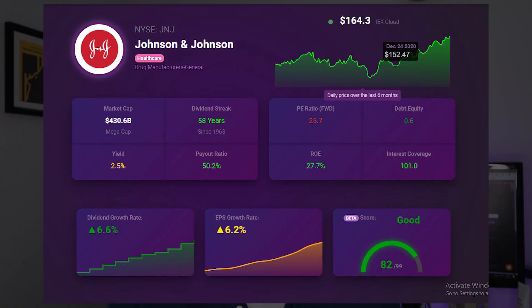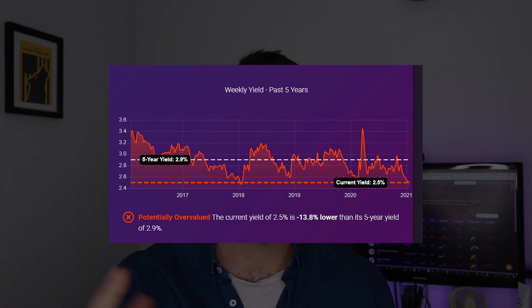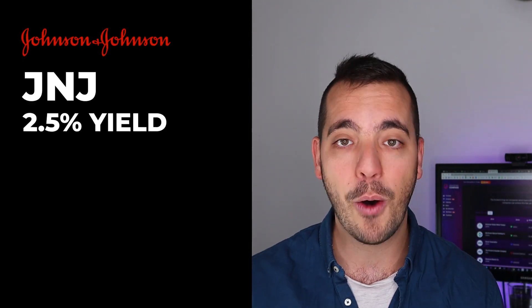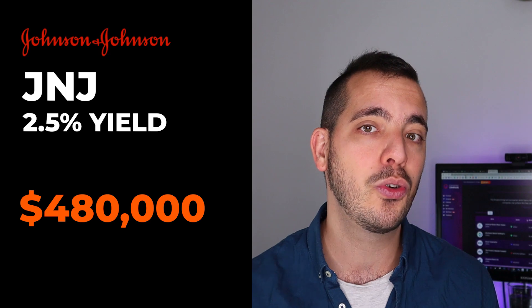One great example of this is Johnson & Johnson. At the moment, at the time that I'm recording this, Johnson & Johnson has a dividend yield of 2.5%. The dividend amount that a company announces is either consistent or it grows every year, and in the case of Johnson & Johnson, they've been growing that dividend every year for 58 years. If you invested all your money into Johnson & Johnson at a 2.5% dividend yield, you would need to invest $480,000 to be able to get those $12,000 a year in dividends, which when divided by every month would be $1,000 in dividends per month.